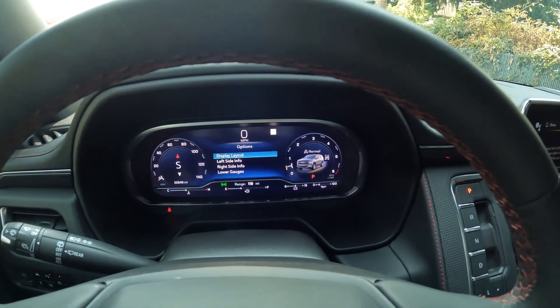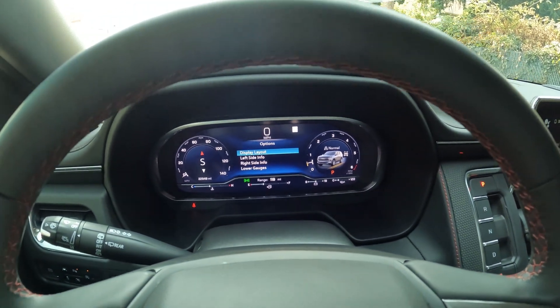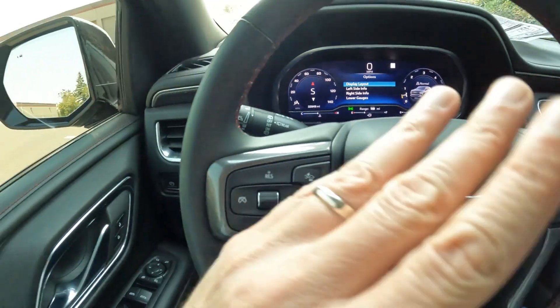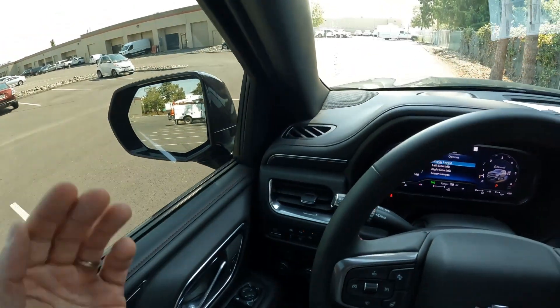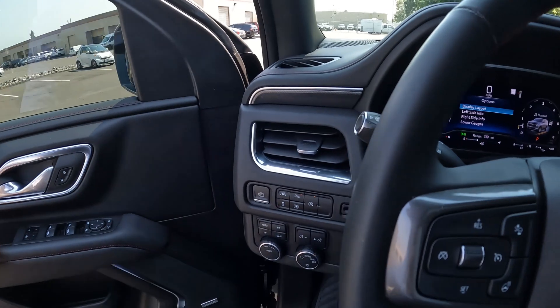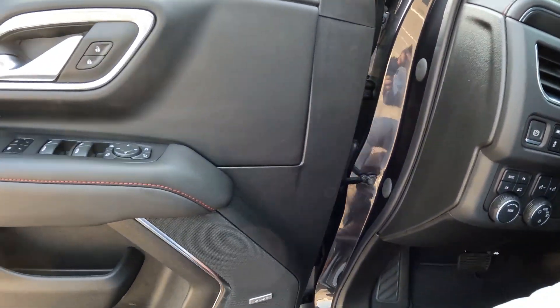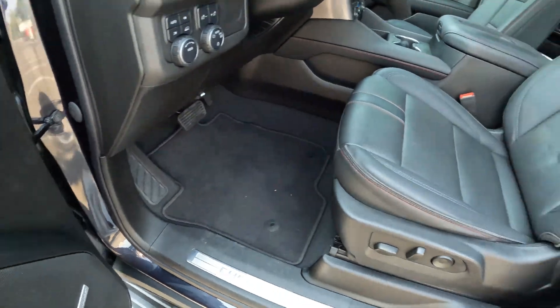There's a completely digital gauge cluster with analog-style gauges to the left and right, and you can pick and choose different information to show up in the center gauge cluster. You have lane departure warning and a blind spot warning. This one has a fantastic four-wheel drive system. If you like music, you'll enjoy the Bose sound system.